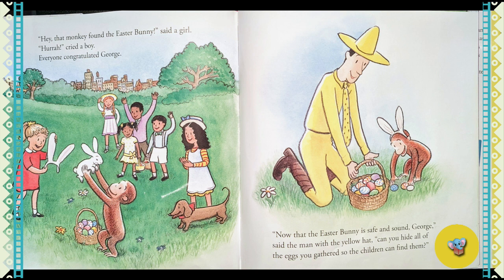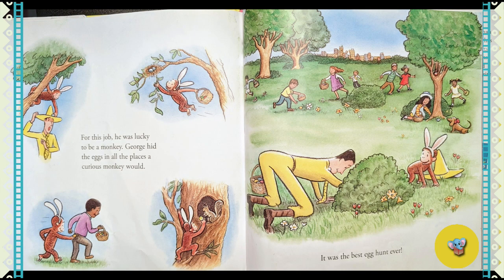"Now that the Easter bunny is safe and sound, George," said the man with the yellow hat, "can you hide all of the eggs you gathered so the children can find them?" For this job, he was lucky to be a monkey. George hid the eggs in all the places a curious monkey would. It was the best egg hunt ever.